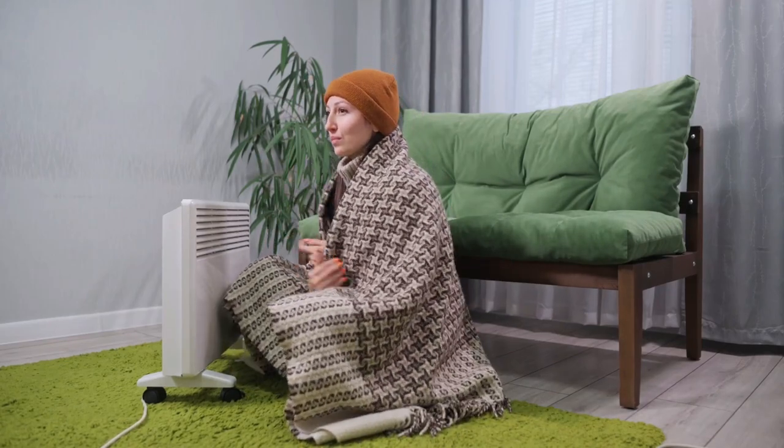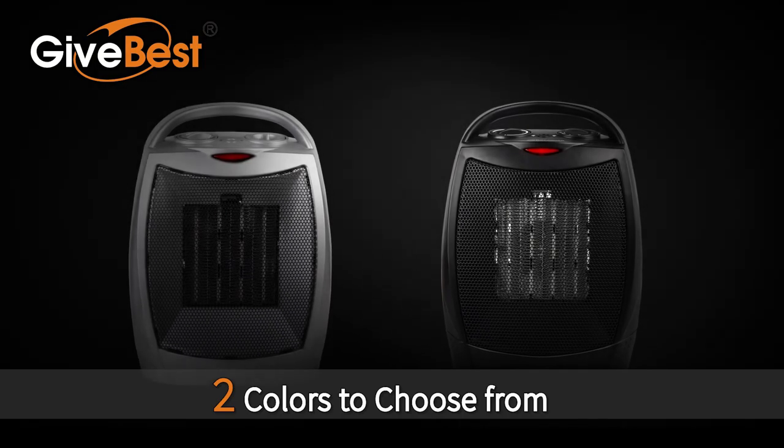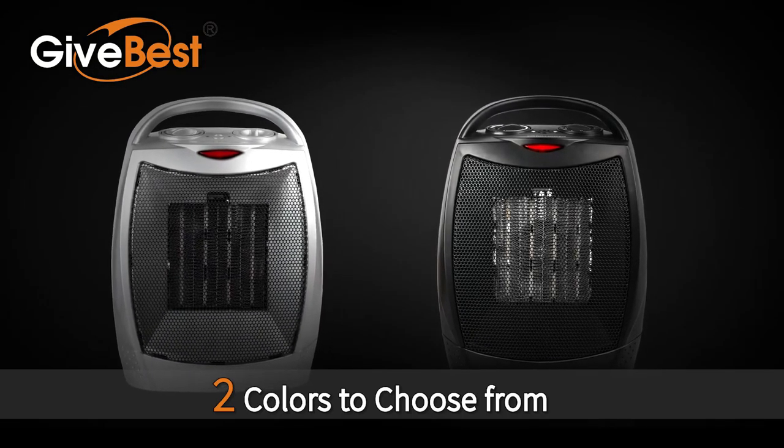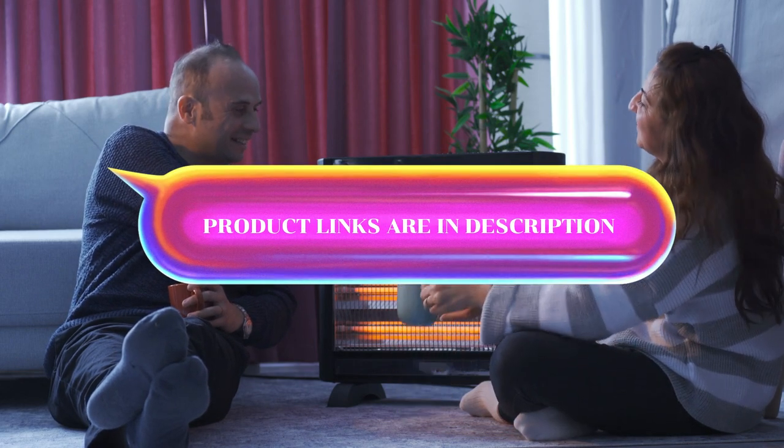If you are going to buy a space heater, you are in the right place. In this video, we have reviewed the best space heaters with features that surely will help you in buying the perfect match. The product links are in the description. Let's get started.